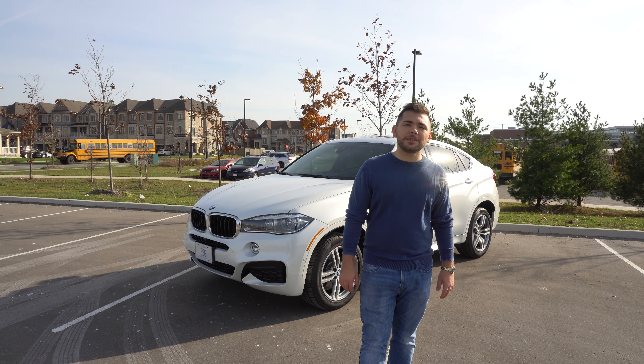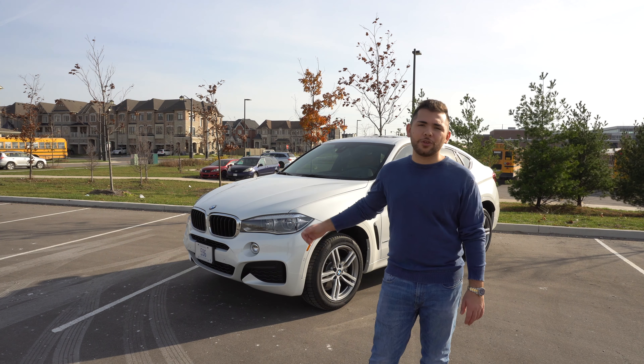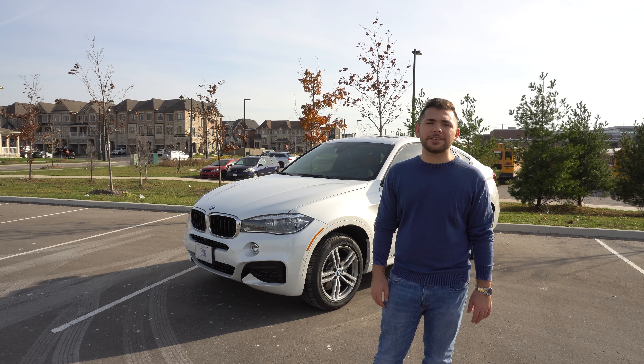In today's video, I'm going to be discussing my one-year ownership of my car, the 2019 BMW X6. Stay tuned!